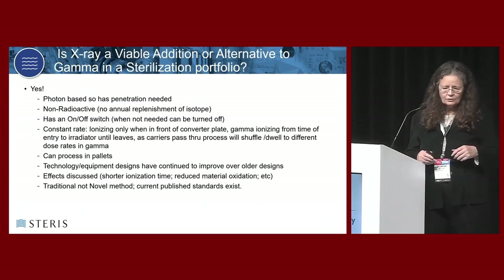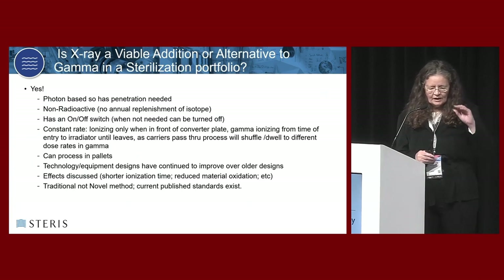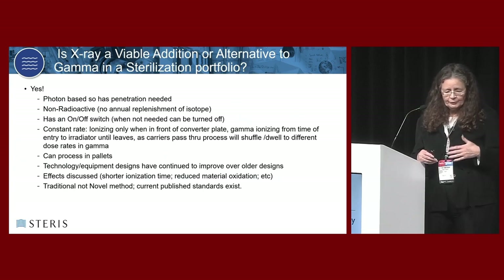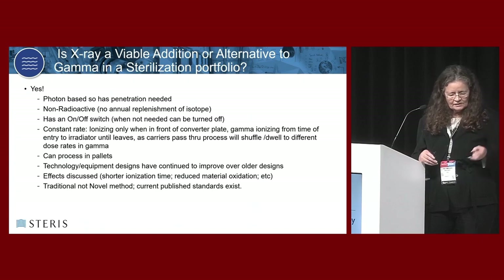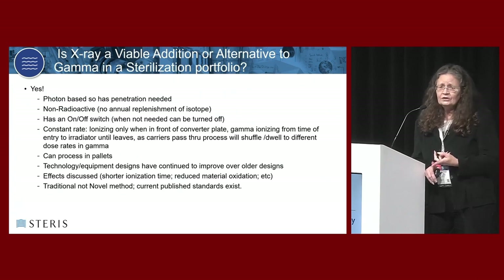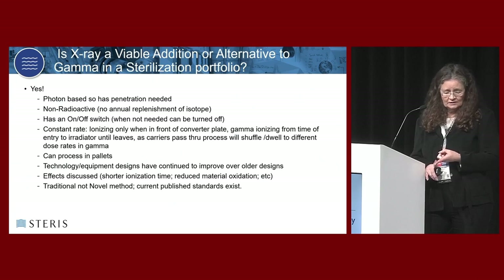Yes, you have to do something. Is x-ray a viable addition or alternate to gamma? The resounding answer is yes. It's photon-based, so it has the penetration. It's non-radioactive, so you don't have to replenish a source every year. You can turn it off if times are slow and not lose anything. If you don't use a gamma irradiator, the cobalt just decays - you lose it. X-ray produces a constant rate over the time the product is passing the scan horn.